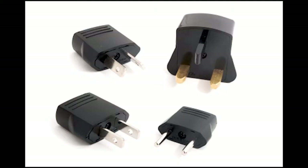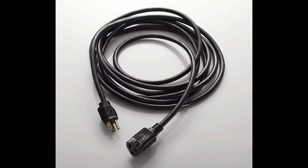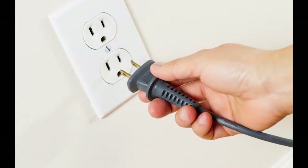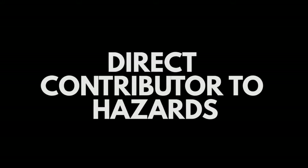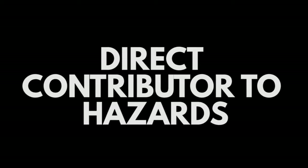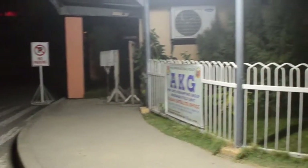Electrical outlets, plugs and cords. These are the basic utilities in delivering useful electricity to the public from their homes, and thus are the most direct contributors to hazards due to their accessibility and usage. That is why you must put emphasis on paying close attention to electrical outlets, plugs and cords.